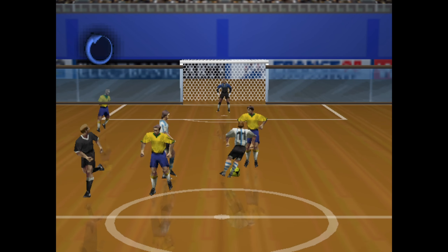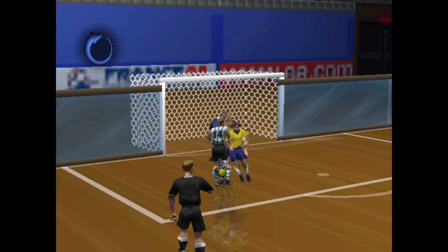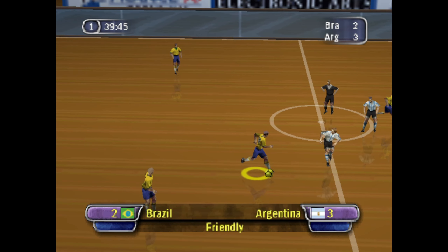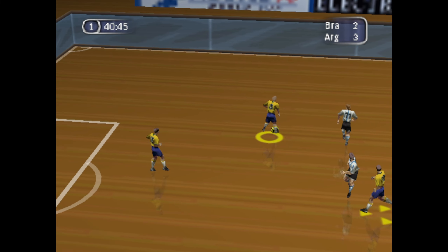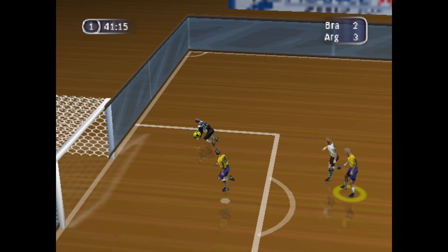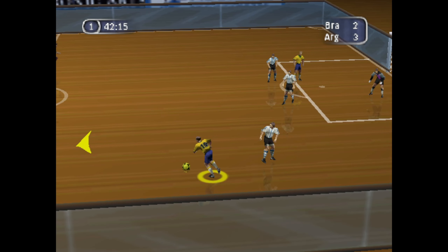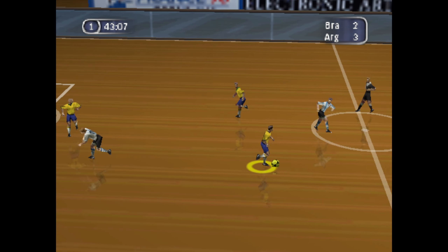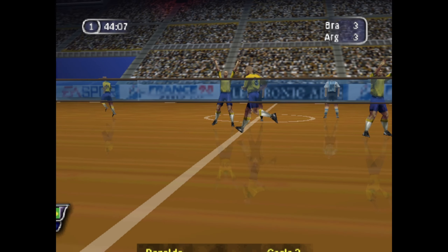Let's take a look at the instant replay. The score now... Perfect! That's his third goal, and that's a hat-trick! Let's take another look at that!